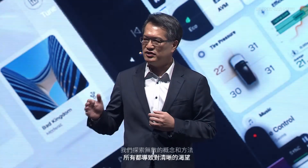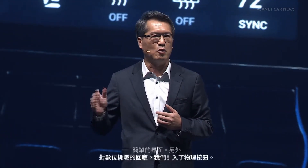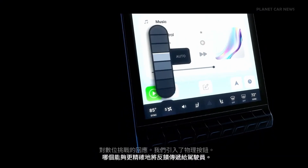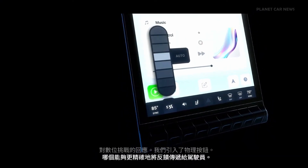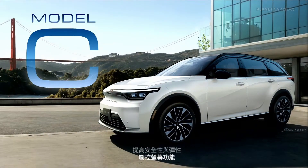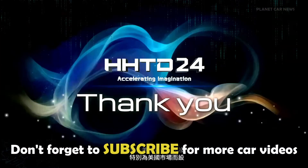In addition to the digital changes, we introduced physical buttons which communicate feedback to the driver more precisely, improving safety with the flexibility of touchscreen functions. The Model C, designed together with our American partners specifically for the U.S. market. We are launching at the end of 2025. Stay tuned. Thank you.